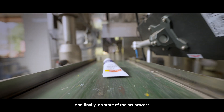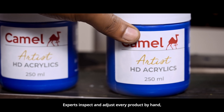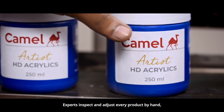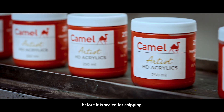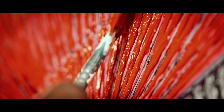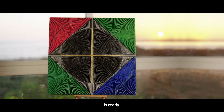And finally, no state-of-the-art process is complete without a human touch. Experts inspect and adjust every product by hand, blessing it with their assurance, before it is sealed for shipping. So, there you have it — our most premium range of acrylics is ready.